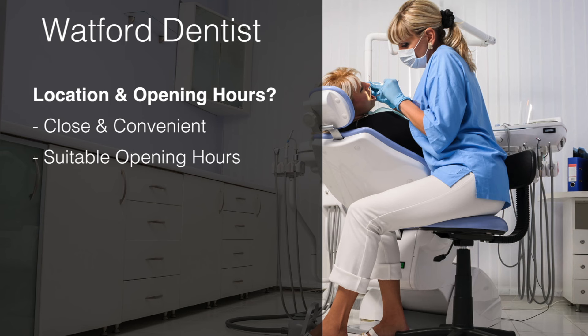For example, if you work in Watford Town Centre, would it be wise to choose a dentist located on the other side of Leavesden? Or what happens if you have a dental emergency on a Sunday morning? When will you be able to get into your dentist for treatment?